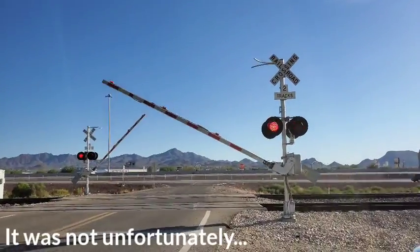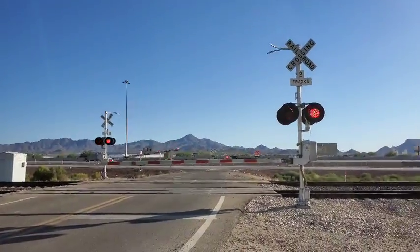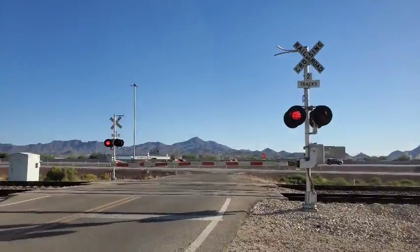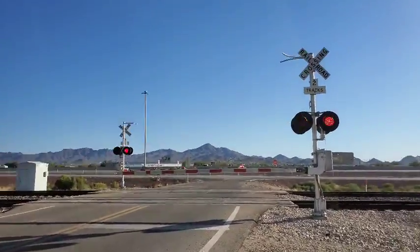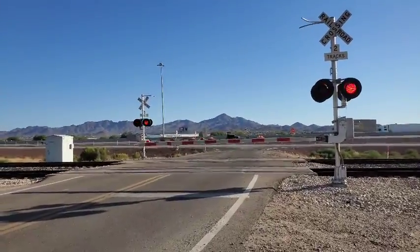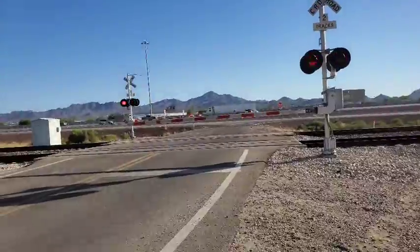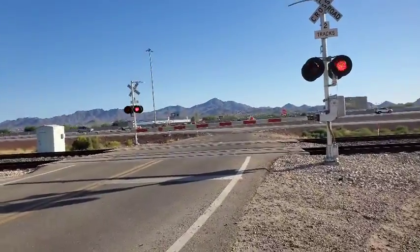I almost missed the activation again. But we got another train, and I'm not sure which one this one is, but it looks interesting. The gate's a little janked up, but we got another freight train.